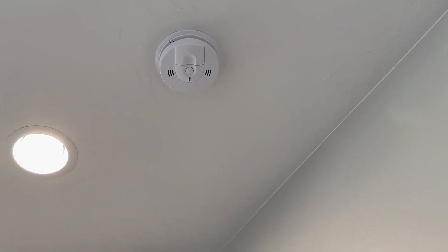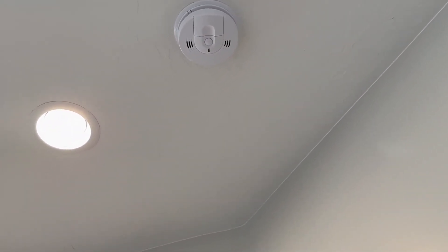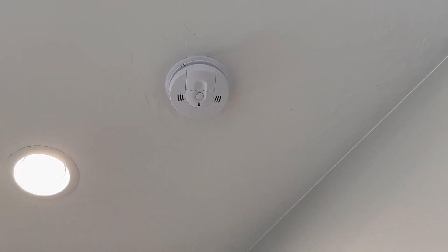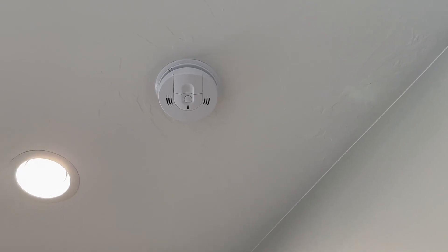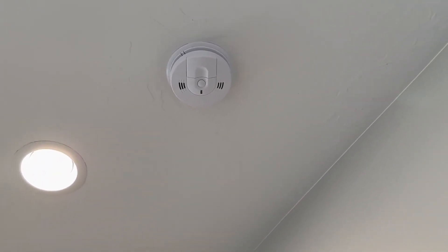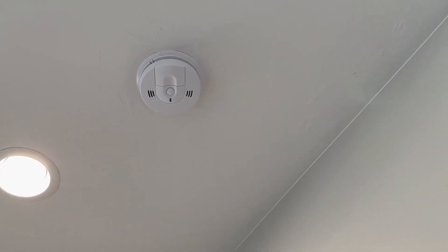Carbon monoxide detectors and smoke detectors — there are some that are combined, but usually bedrooms only have smoke detectors. Check your local code to see where yours is supposed to be and whether you need a carbon monoxide or smoke detector. This is a combined one.